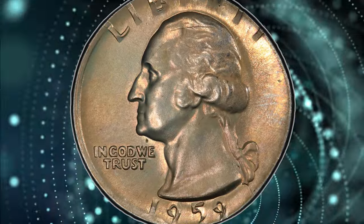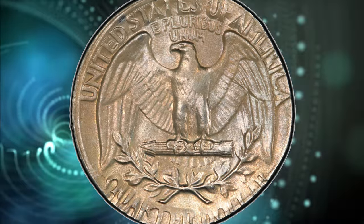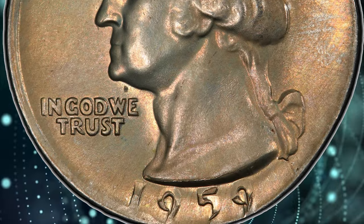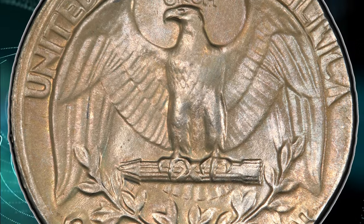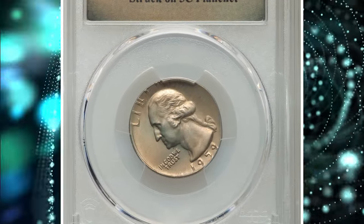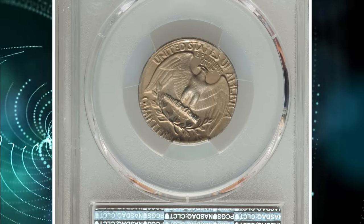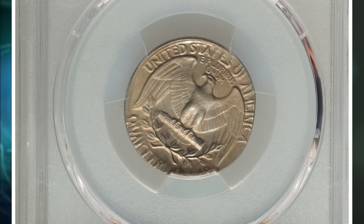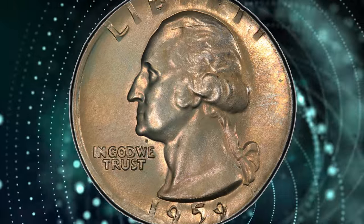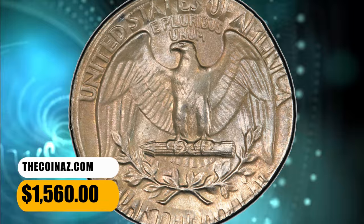In numismatics, this type of error is often referred to as a wrong planchet error. Instead of being struck on a standard quarter planchet composed of a copper-nickel alloy, this coin was struck on a planchet intended for a 5-cent nickel coin. Nickels typically consist of 75% copper and 25% nickel. The nickel planchet is smaller and lighter, so the quarter exhibits a smaller diameter and lighter weight, with some lettering not fully struck — including date and liberty on the obverse, and states of America and quarter dollar on the reverse. It was sold for $1,560.